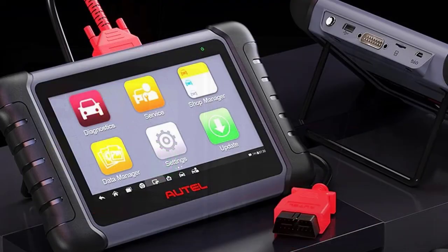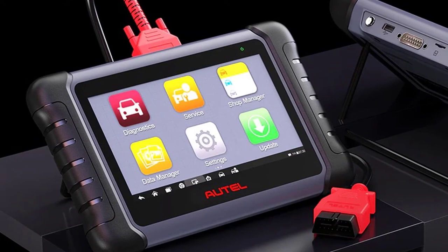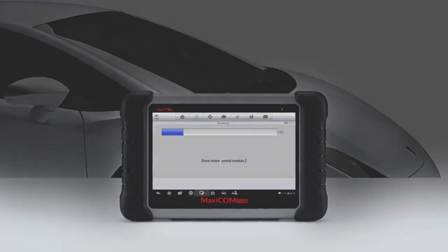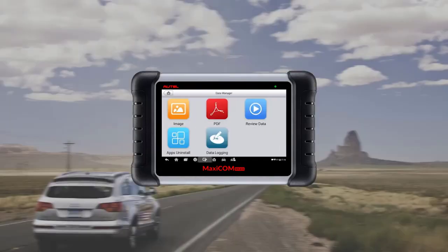The MK808 automatically generates a vehicle health report and diagnostic report. You can store the data to graph, record and playback your vehicle's parameters from your scan, and print them by email for further analysis.